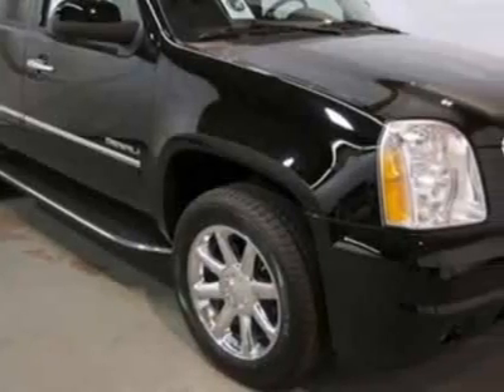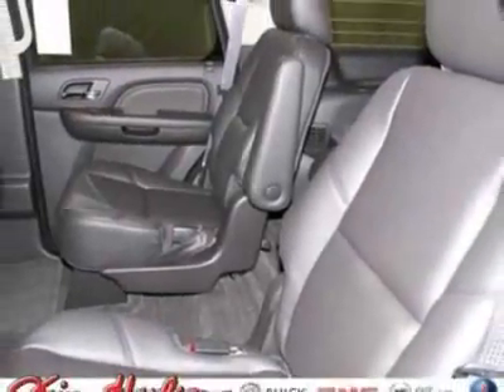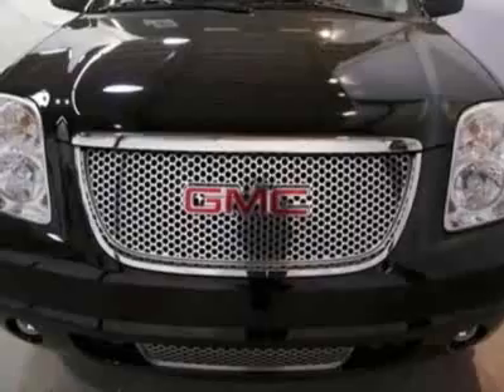This vehicle gets an estimated 14 miles per gallon in the city and an estimated 18 on the highway. This Yukon boasts a 6.2 liter engine and has a 6 speed automatic transmission.